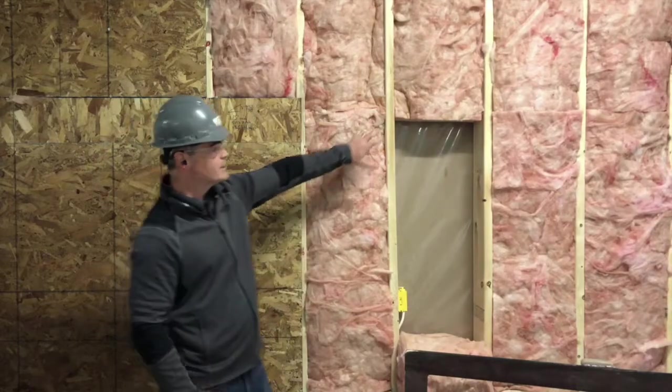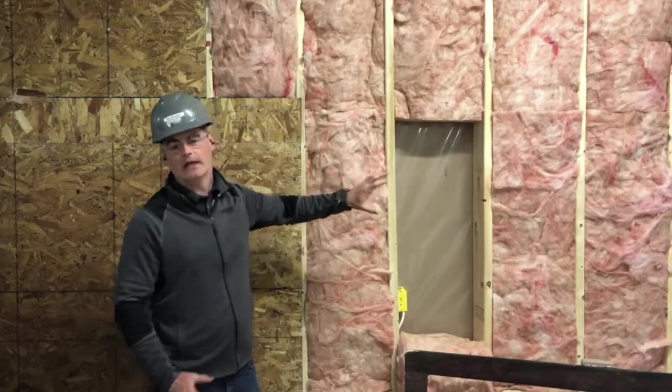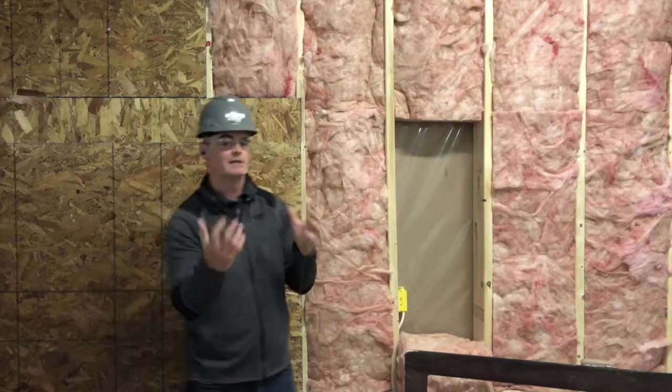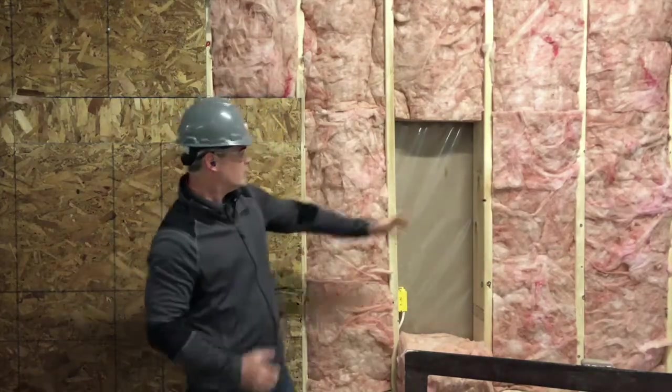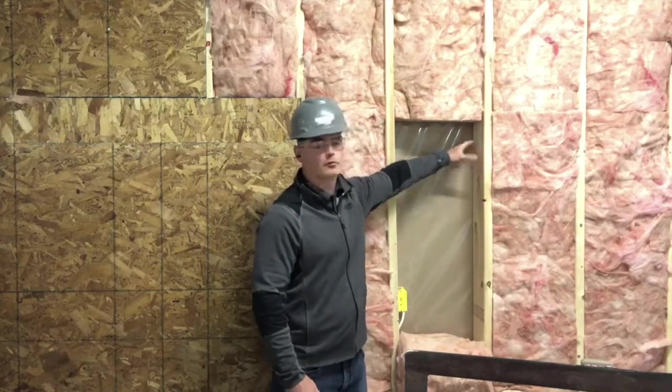Now some folks would increase your insulation value in that same stud cavity. That doesn't really help you minimize the effects of thermal bridging. So what does that mean exactly? If you look at the way the stud comes all the way through the cavity, it creates a bridge.